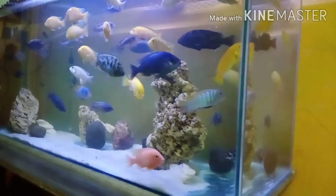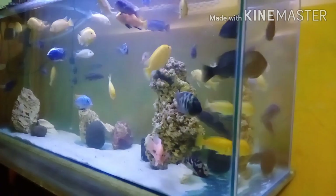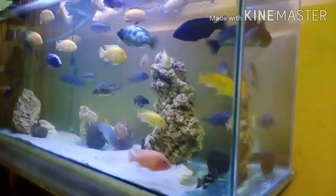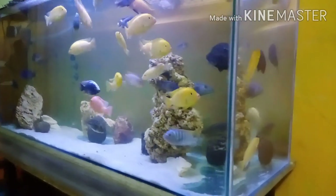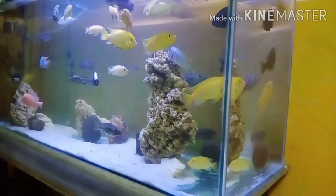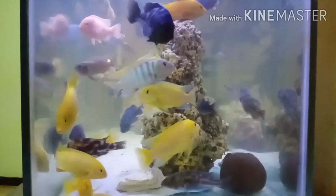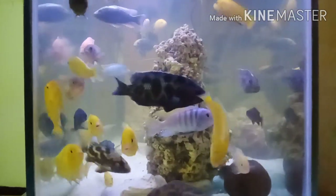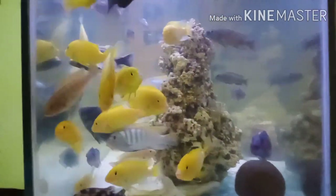Bacteria bloom is a sign that your aquarium is perfect, good, and healthy. Lots of people get confused about it when they add new water or their aquarium suddenly gets cloudy. I want to tell you, my friend, that is a very important and good step in your aquarium — a biological step that is very helpful to your fish health.